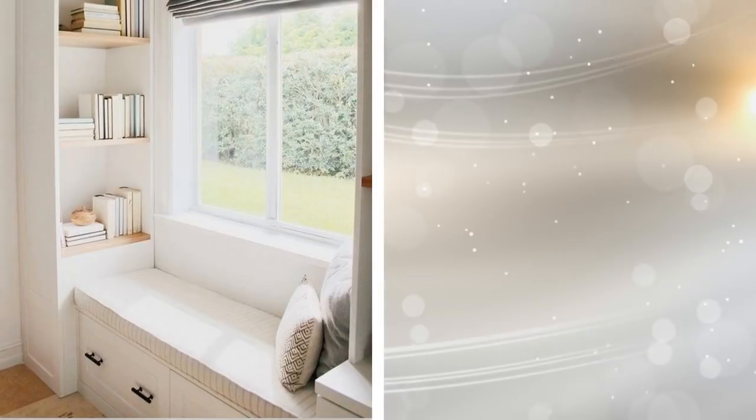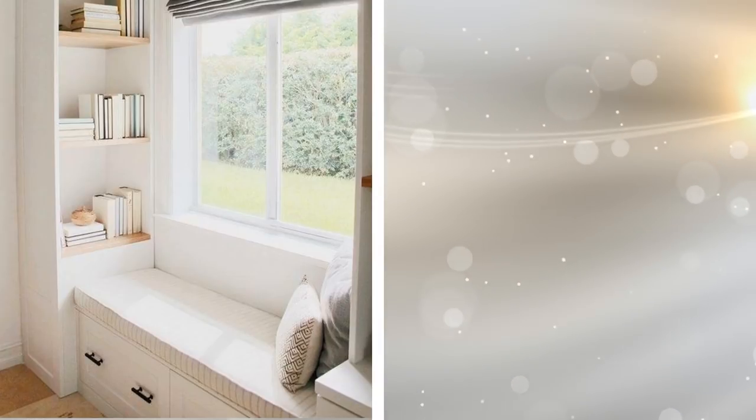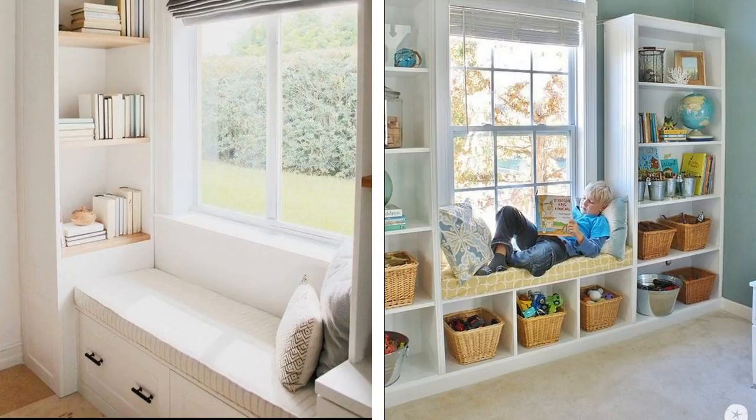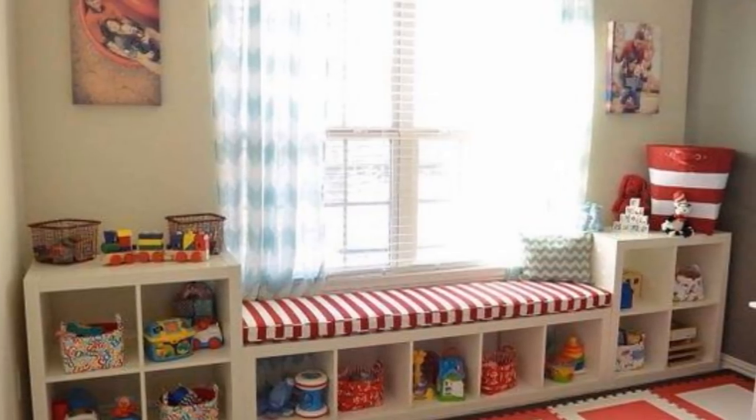18. A Built-In Storage Unit. Even if your home didn't come with built-ins, you can still add them. It's just a matter of placing all the shelves against the walls, mounting some of them above the window, and then building a bench at the bottom, then paneling it all into place. This adds plenty of storage to your home while making it look more attractive at the same time.